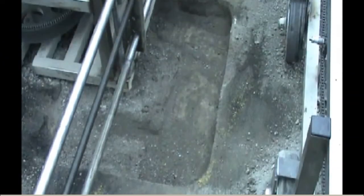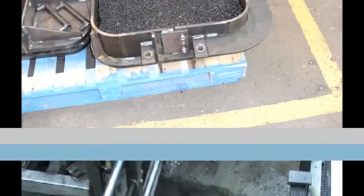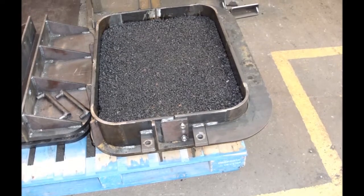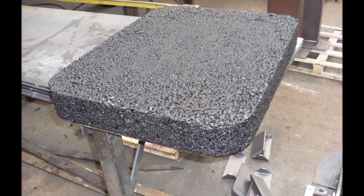Into this, a tar emulsion sealant seals the base and edges of the hole, and then into that recess goes a preformed tarmacadam block — making a long-lasting, permanent pothole repair solution at a fraction of the cost of traditional methods.